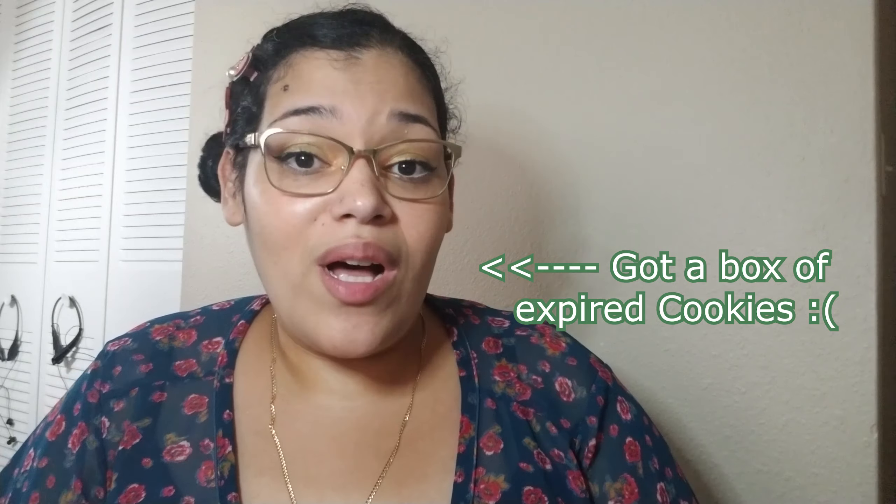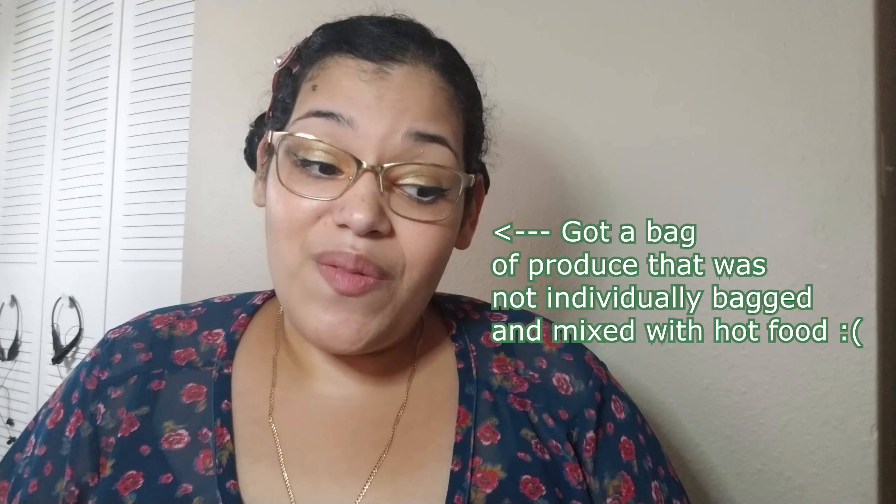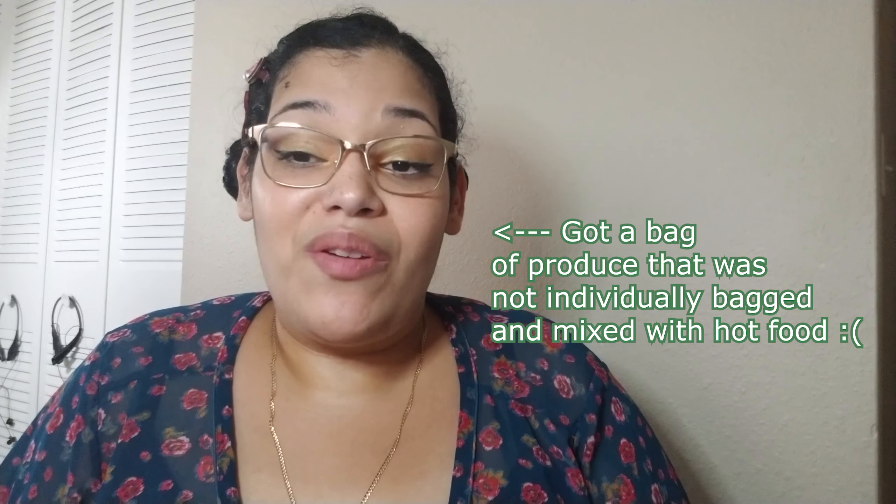There are also a lot of things to worry about when you have a stranger shopping for you — expiration dates, quality, whether or not they're bagging things properly, like your produce. These are very personal things that can really make the experience crappy. In my experience, I had a lot of shoppers doing things that really bothered me, and Instacart's total lack of holding their shoppers or delivery people accountable for their actions when you complain is what really kills the experience.